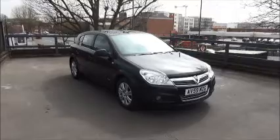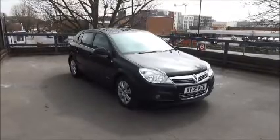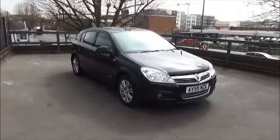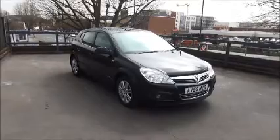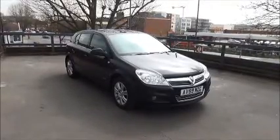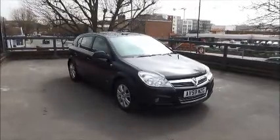Finished in metallic black, the car was registered in November 2009 and as you can see is on a 59 plate. The Astra has a warranted mileage of 13,523 miles. The Astra has a CO2 figure of 184, which equates to a road fund license fee of £225 annually.